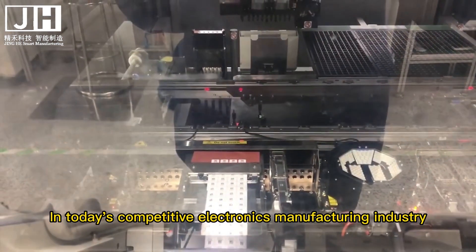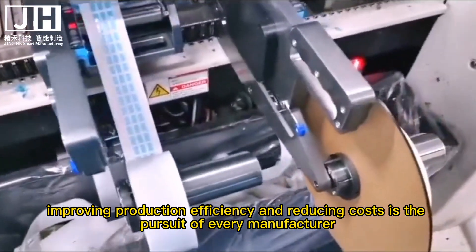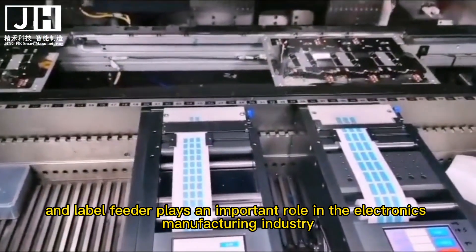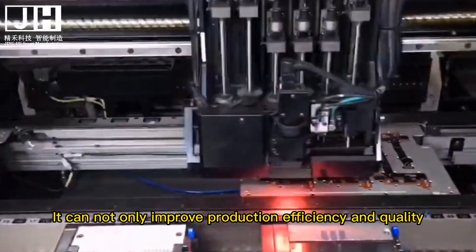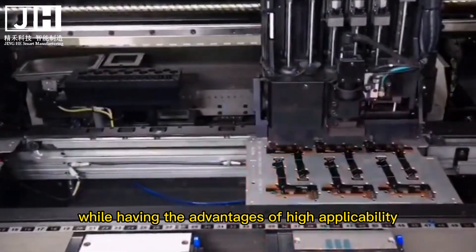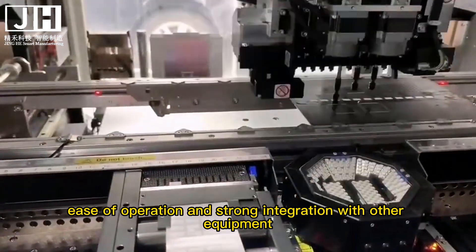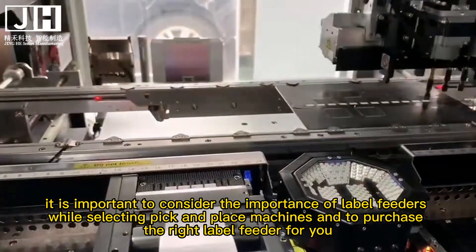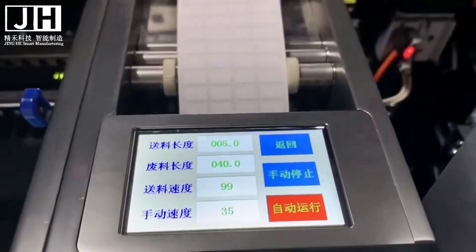In today's competitive electronics manufacturing industry, improving production efficiency and reducing costs is the pursuit of every manufacturer, and the label feeder plays an important role. It can not only improve production efficiency and quality, but also reduce costs and maintenance costs, while having the advantages of high applicability, good stability, high degree of automation, ease of operation, and strong integration with other equipment. Therefore, it is important to consider the importance of label feeders while selecting pick and place machines and to purchase the right label feeder for your needs.